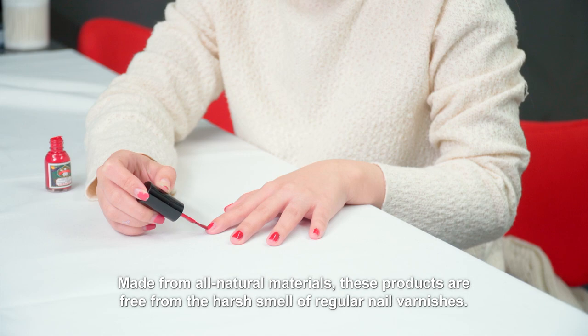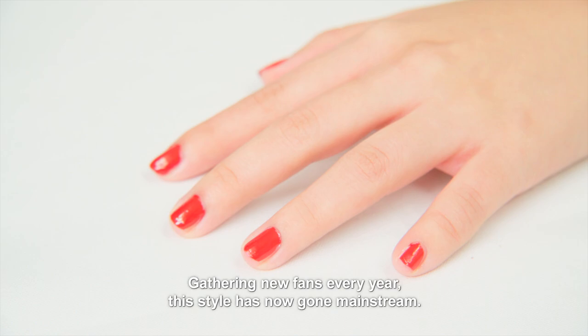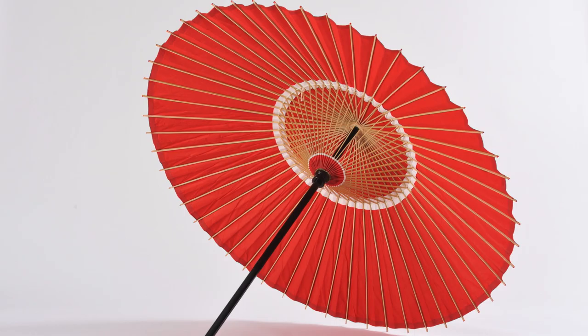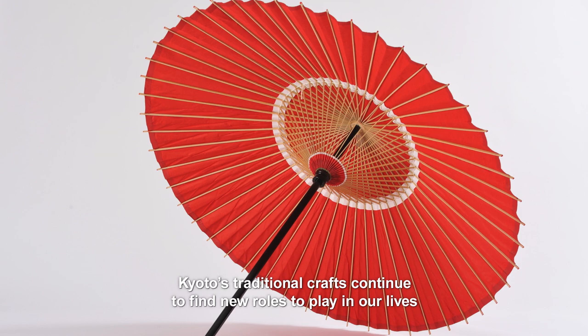Made from all natural materials, these products are free from the harsh smell of regular nail varnishes. Gathering new fans every year, this style has now gone mainstream. Kyoto's traditional crafts continue to find new roles to play in our lives, with innovative ideas that are capturing imaginations worldwide.